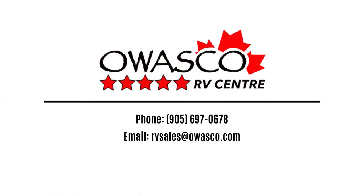Come on down to Awosco RV today and check out our massive trailer inventory where we have something for everyone.